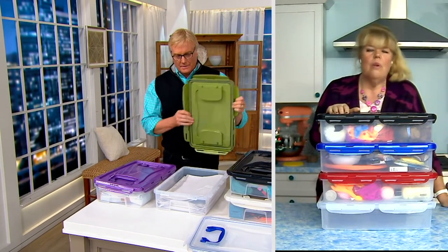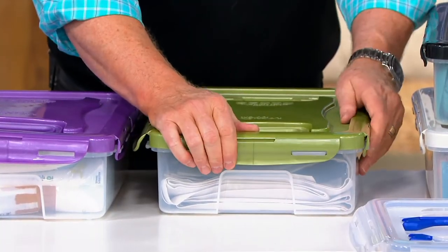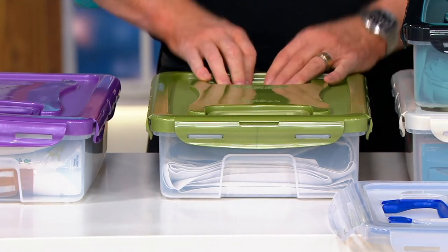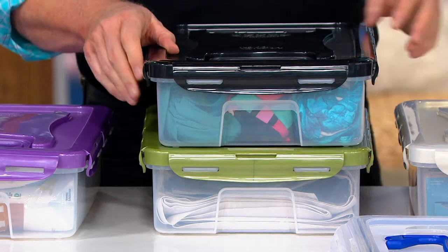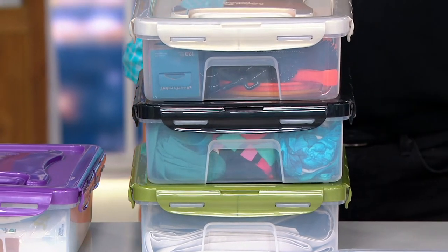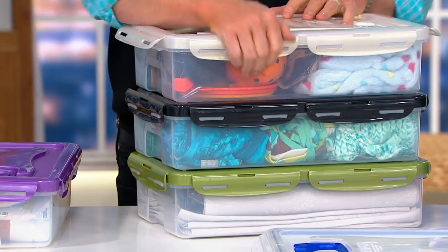Whether it's pictures, important documents, storing things out of season, organizing in your bathroom or garage or in the RV — you need a bigger container, you want to be able to stack it and move it. I want to know how much Lock & Lock Chris has in that RV of hers.